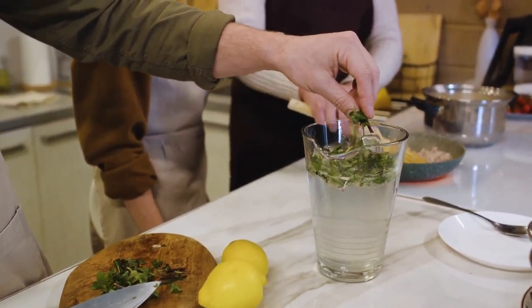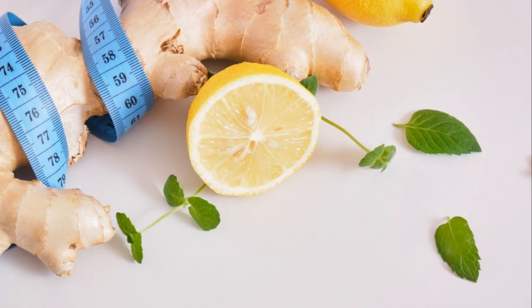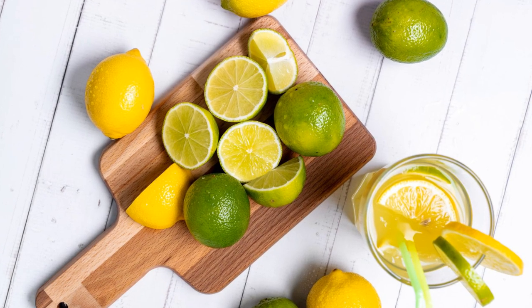Stay tuned as we dive into the recipe of this magical drink. The secret to this powerful drink lies in its simple, natural ingredients. First, ginger — a known metabolism booster. You'll need a two-inch piece. Peel and grate it for that fiery kick.